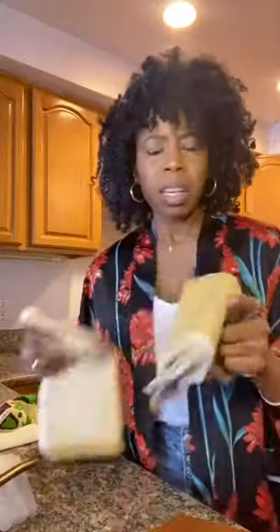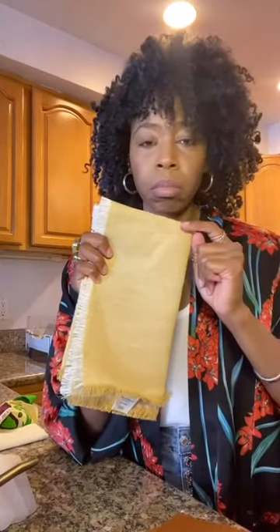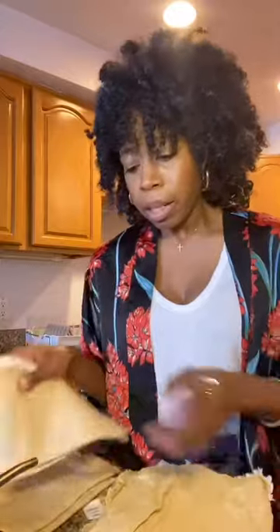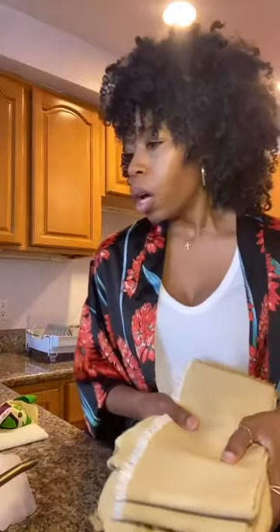I also picked up some from Target — they're from the Hearth and Hand Magnolia line. I'm not a fan of them after washing because of how they look. I'd probably have to iron them, and I'm not opposed to ironing linens, but I don't want to do that all the time for cloth napkins when I could just grab one, pull it out of the dryer, fold it, and reuse it. But if you're okay with that, you can grab these — they're larger in size and a great way to eliminate paper napkins from your daily use.